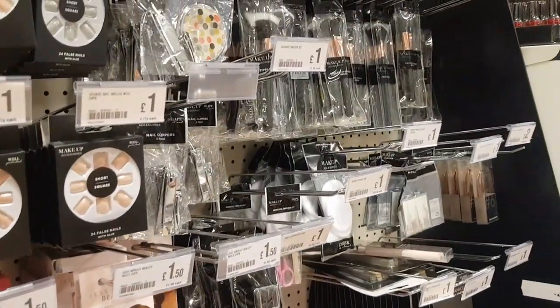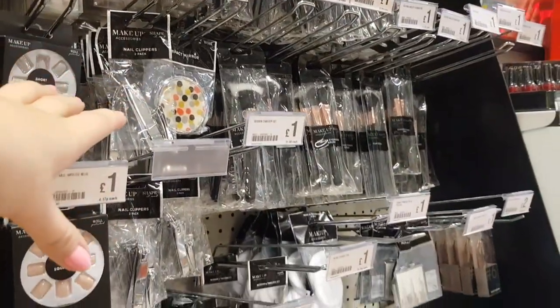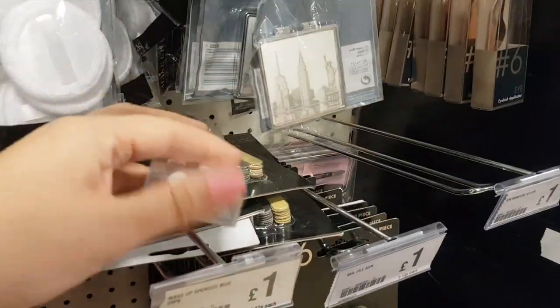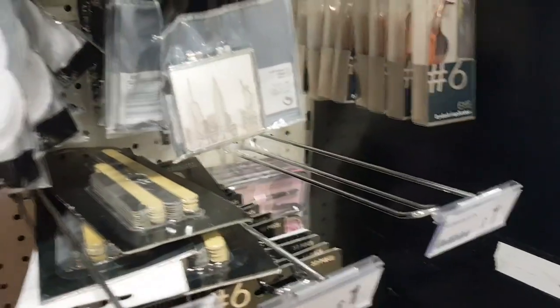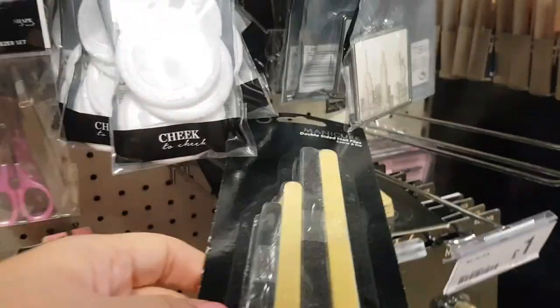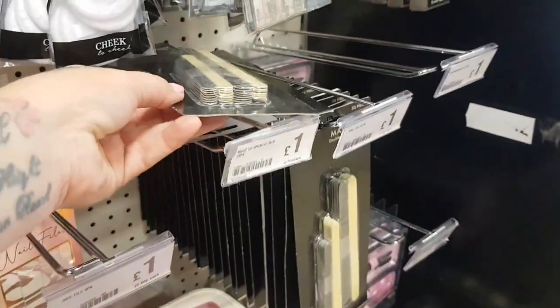They've got nail clippers — we always lose nail clippers in our house. And these are good to buy for crafting. When you're doing decoupage, look, you're getting loads in there for a pound. You can do all your decoupage — you know, you get your napkin off the side. So they're really good.